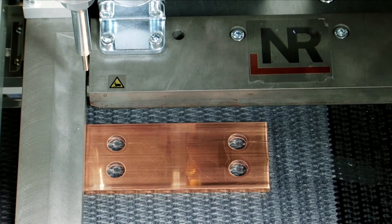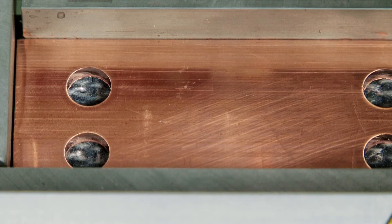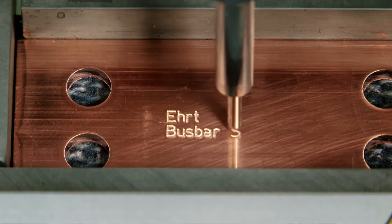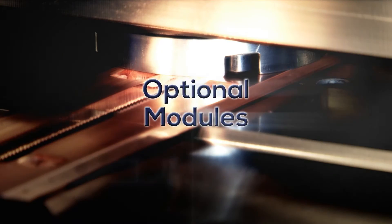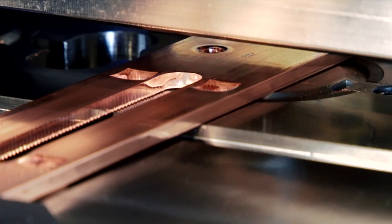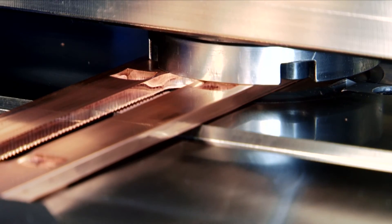An engraving station makes permanent markings possible — an advantage if, for example, the copper will need to be coated at a later stage. A thread cutting station can be integrated into the tool carrier as an optional module.